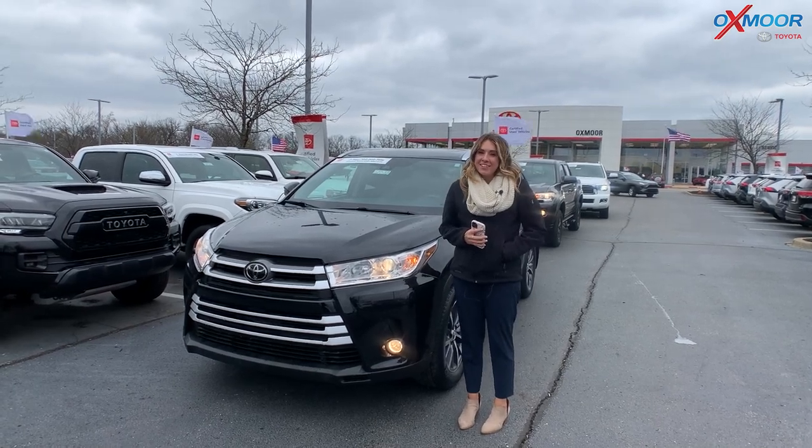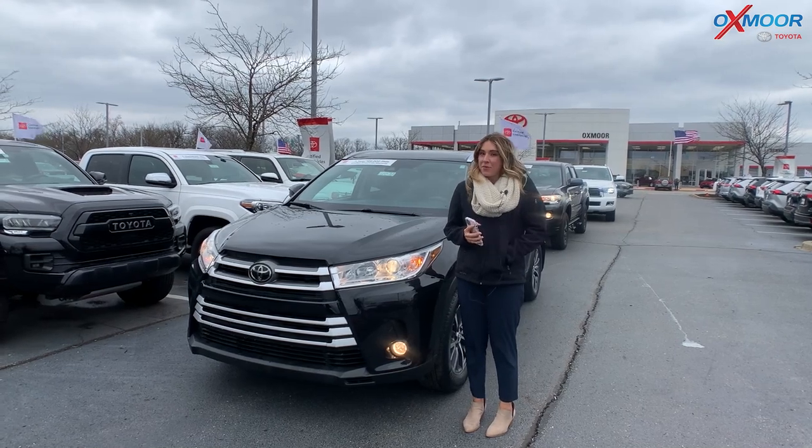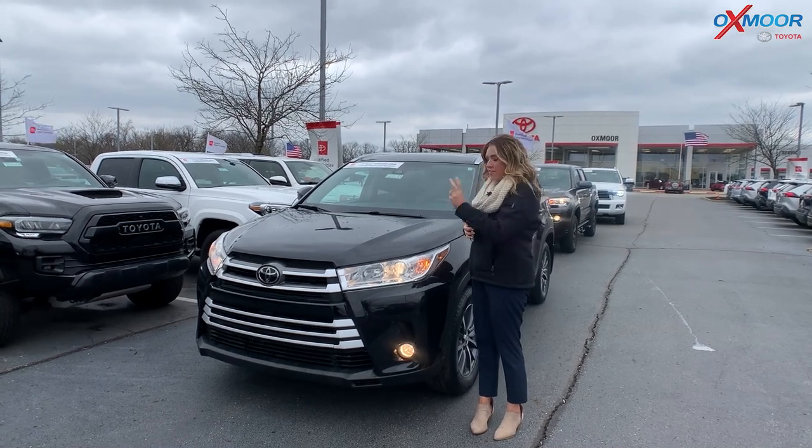Hey everyone, it's Gabrielle here today at Oxmoor Toyota. For our pre-owned vehicles of the week, we have three certified pre-owned Toyotas that we are going to share with you. So let's go ahead and start with this one.